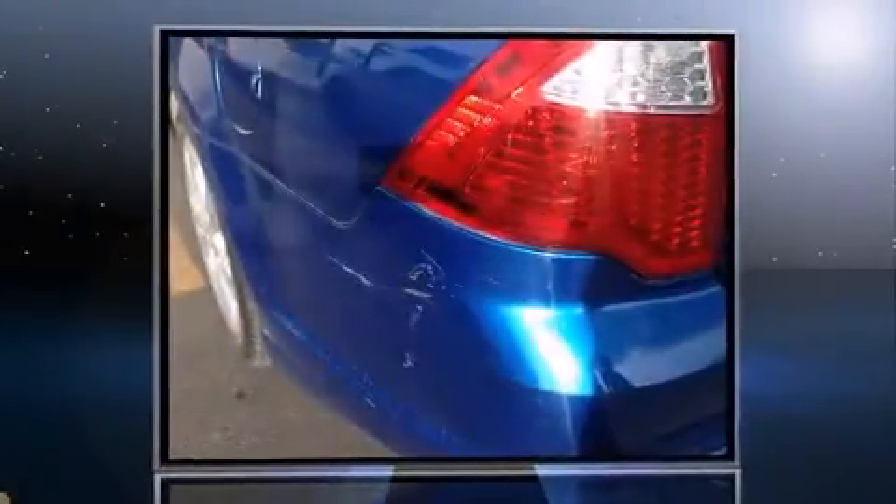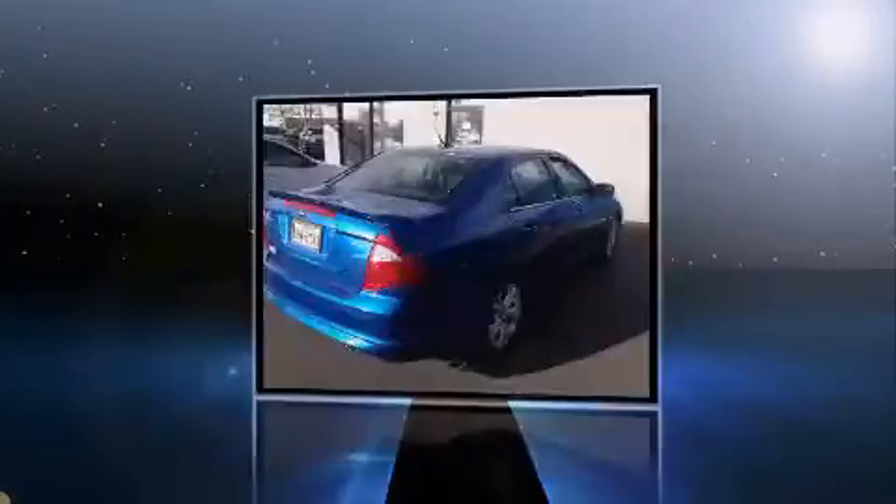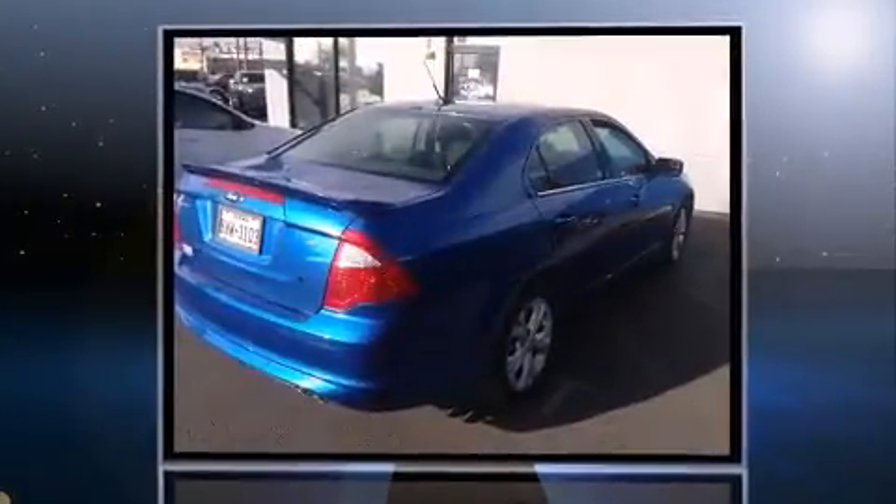Discerning drivers will appreciate the 2012 Ford Fusion. It features an automatic transmission, front-wheel drive, and a 2.5-liter four-cylinder engine.